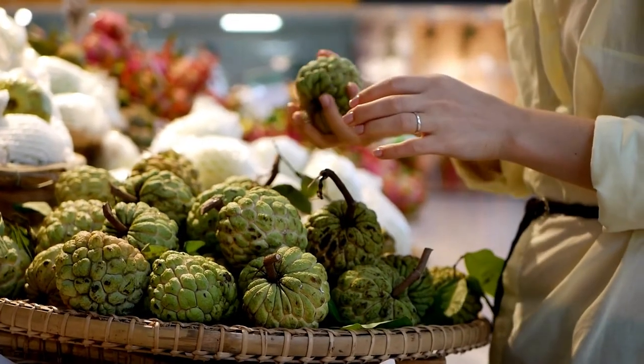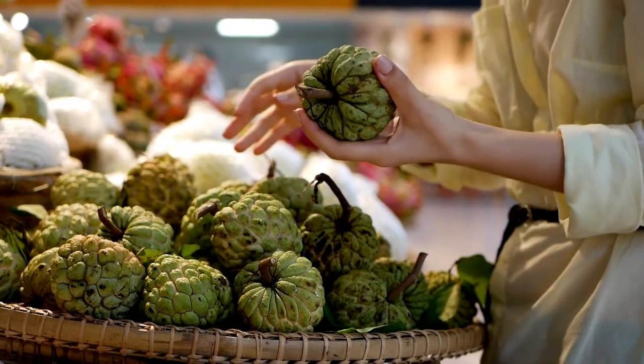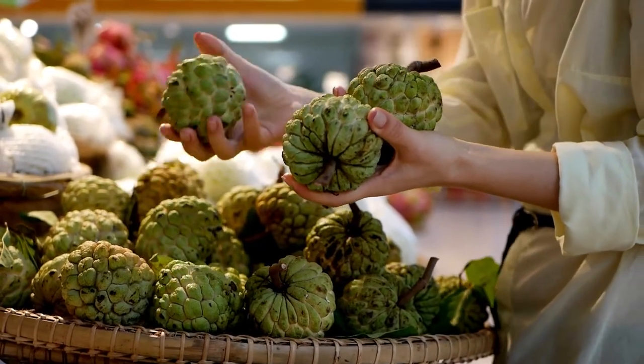If you are lucky enough to find Sugar Apples for sale, choose fruit that is heavy for its size and has no soft spots. Store Sugar Apples at room temperature until they are ripe, at which point they can be stored in the refrigerator for up to a week.